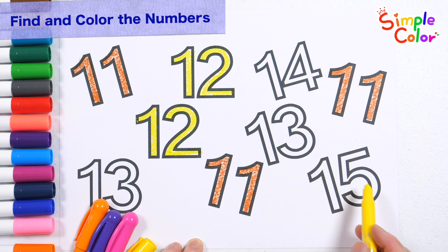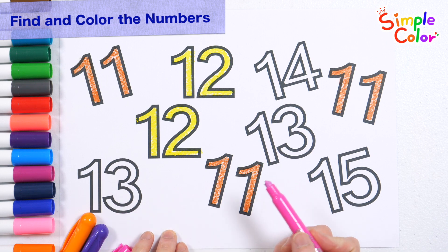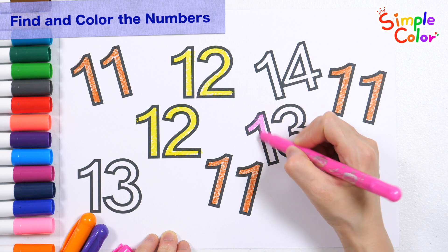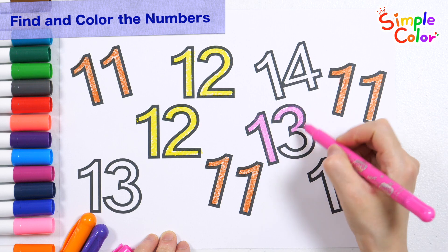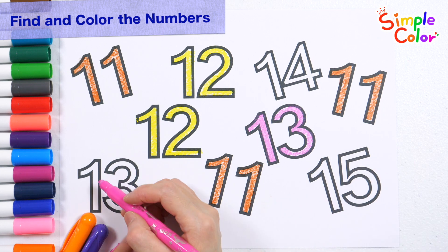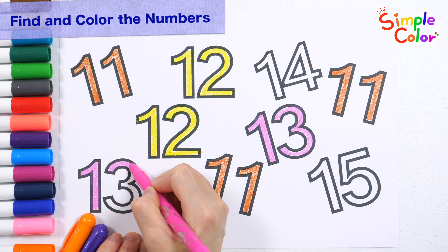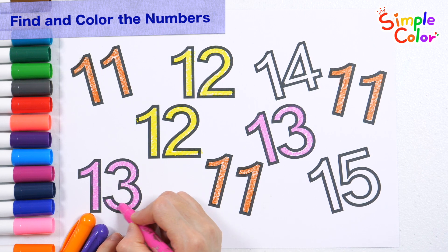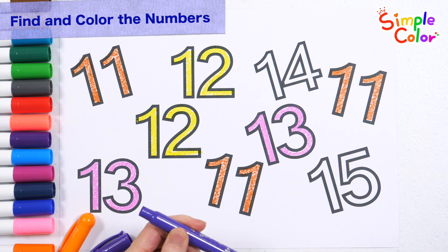Find the number 13 and color it pink. 13. Found it! 13. Very good. Color the number 14 purple.